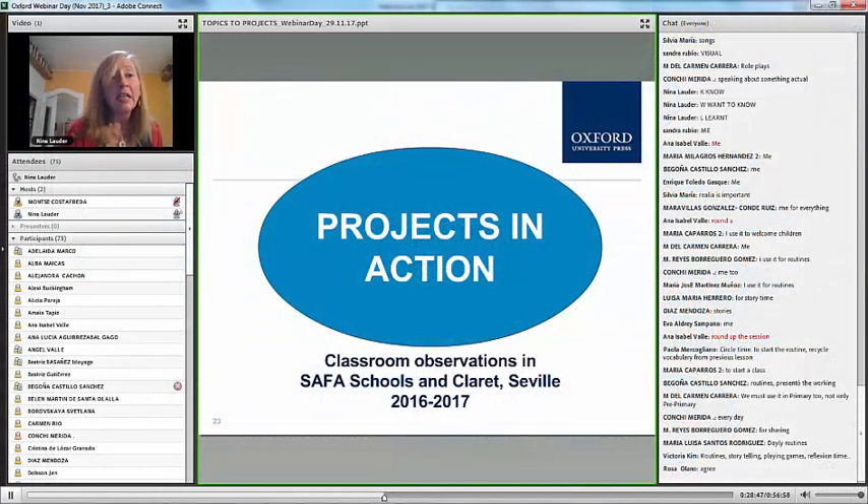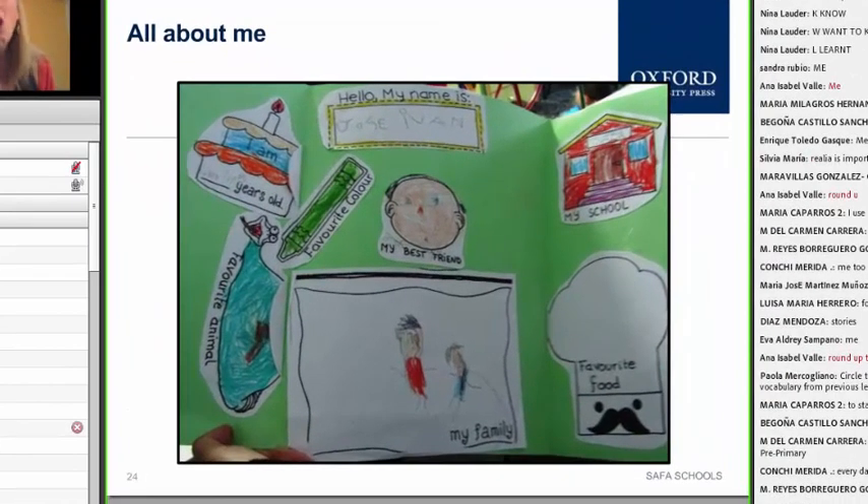We're going to look at a series of different projects that I saw during classroom observations in SAFA schools and Claret in Seville. The first one is an 'All About Me' project — 'my name is,' and on the left-hand side we have the birthday, the favorite animal, and the favorite color. This is the idea of the child building from his or her own personal experience. It's a more individual project, but done in a lovely way — the kids could have an 'All About Me' wall and compare and find similarities between their families.